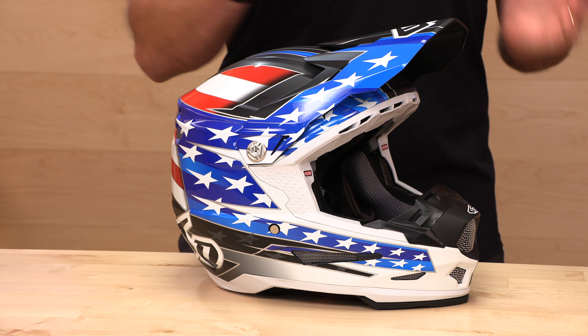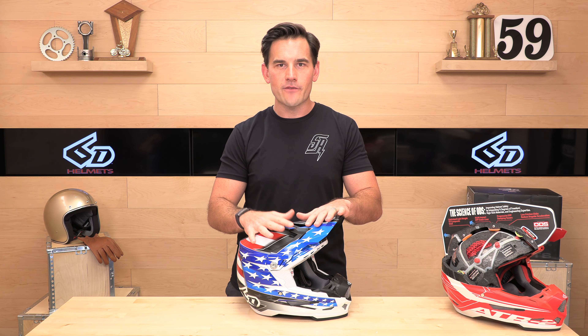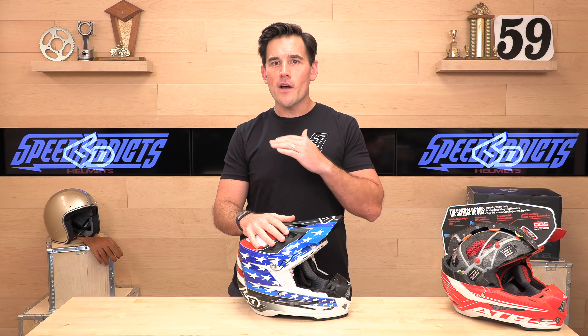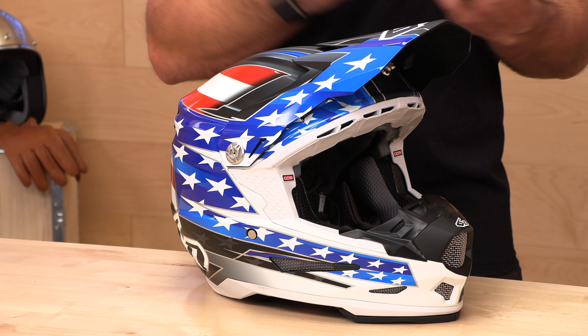The 6D ATR2 — they've made a good thing better here. Who is this helmet for? It's for folks that do not want to make any compromises when it comes to safety, especially racers, people on the track. It's just kind of a matter of when, not if, you're going to go down. 6D was the pioneer and still is the top innovator when it comes to rotational energy management.